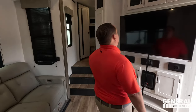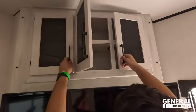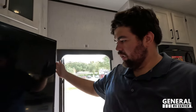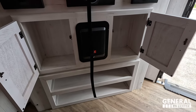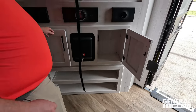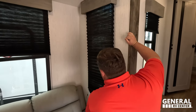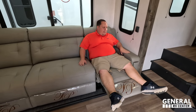Up here is really good-size storage with nice frosted glass cabinet fronts — you can kind of see through them but not really. There's a nice big Summit TV, a JBL sound system with speakers and a big subwoofer, and a little more storage underneath. Around here, check out these wood-wrapped valances with privacy blinds. And check out the Thomas Payne collection furniture — very nice.